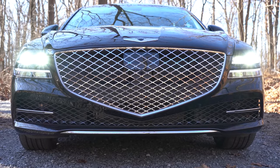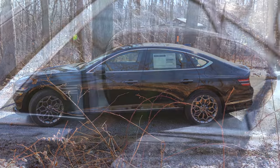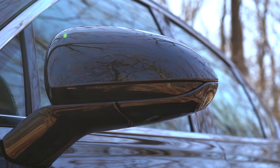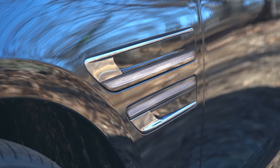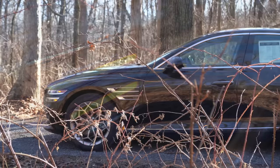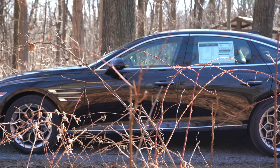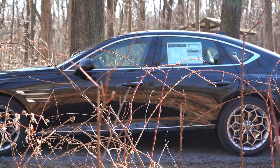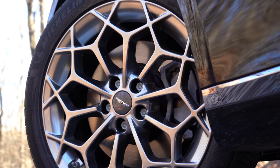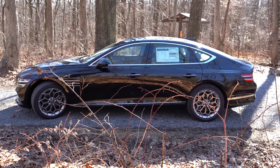Moving to the side — chrome window surrounds come standard. The side mirrors are body-colored, power-adjustable, and heated. There are no integrated turn signals in the mirrors; instead, the turn signals are a continuation of the headlights, integrated into two slats on the front fender, showing up in amber — a very cool design. As for wheels: 18-inch alloys are standard; 19-inch alloys come with the 2.5T Advanced, Prestige, and 3.5T standard; and 20-inch alloys come with the 3.5T Prestige, which also gets soft-close doors.